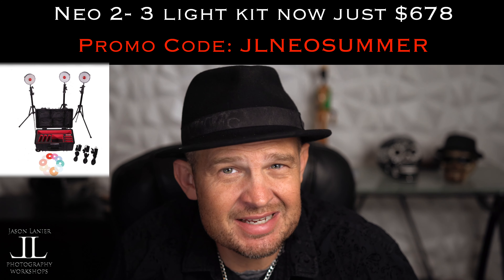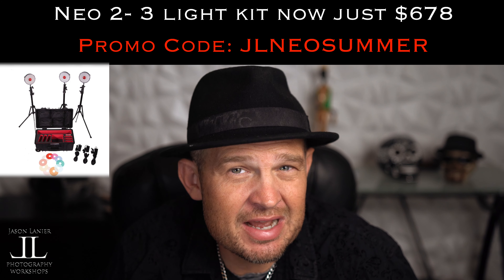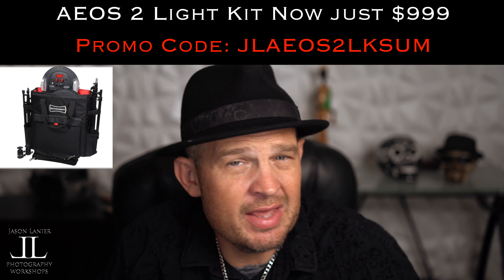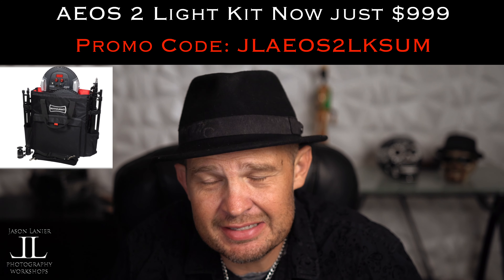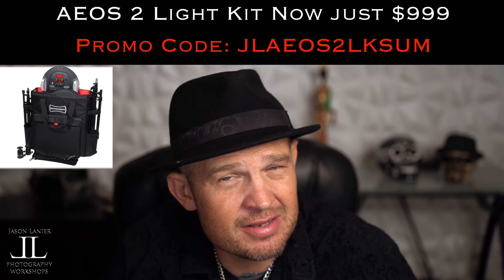The NIO2 3-light kit is now $678 — that's 60% off, normally $1,678. And the EOS 2-light kit is now $999 — that's insane — 52% off, normally $2,059.